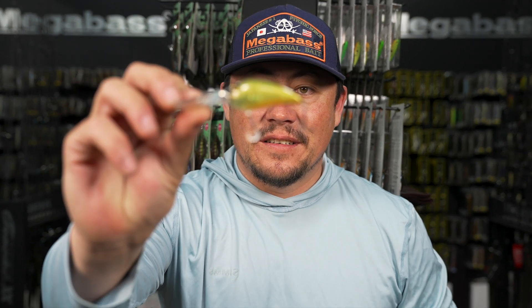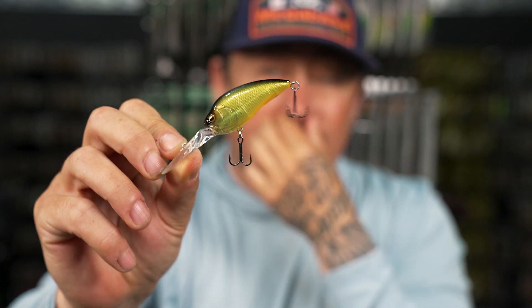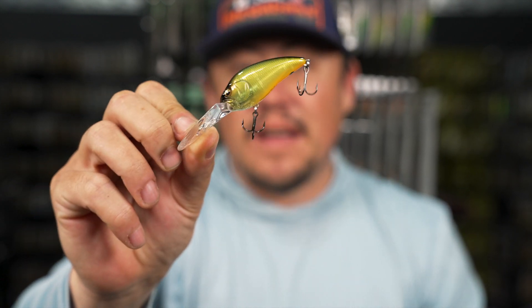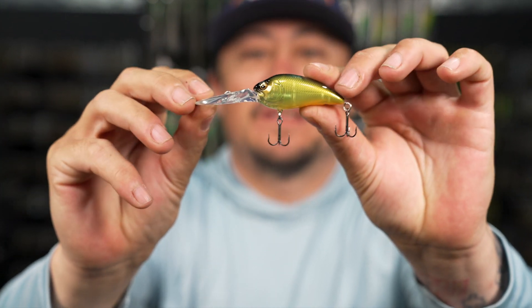Everybody knows that the Z3 is one of my favorite crankbaits - definitely my favorite small body crankbait. Everybody's used to the black back chartreuse that almost every brand has a crankbait in, but not often do we get a transparent version of it. There's a little black hit on the tail too.